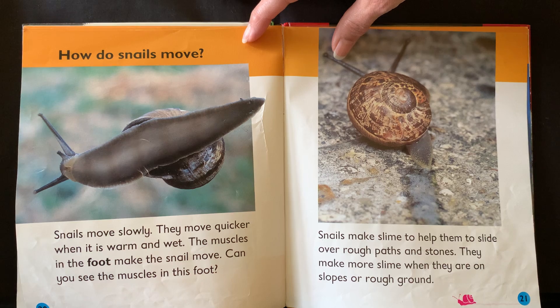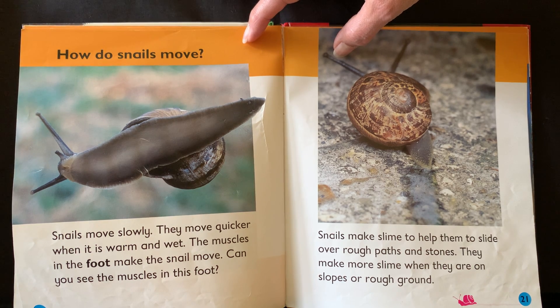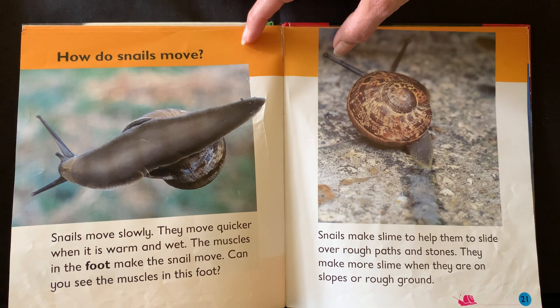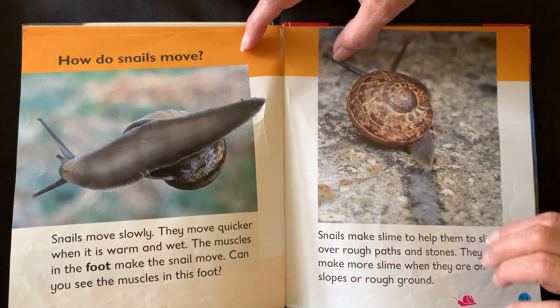How do snails move? Snails move slowly. They move quicker when it's warm and wet. The muscles in the foot make the snail move. Can you see the muscles in this foot? Snails make slime to help them slide over rough paths and stones. They make more slime when they are on slopes or rough ground.